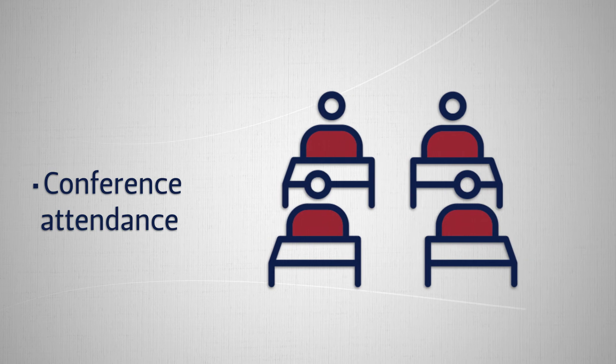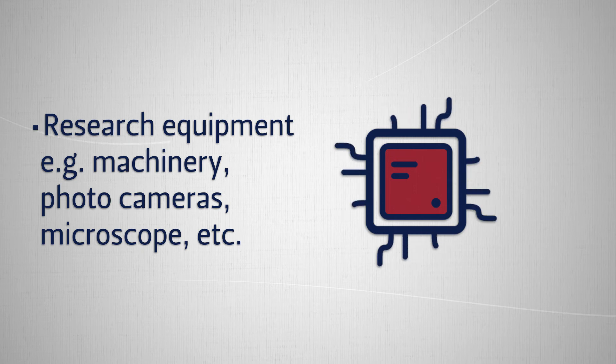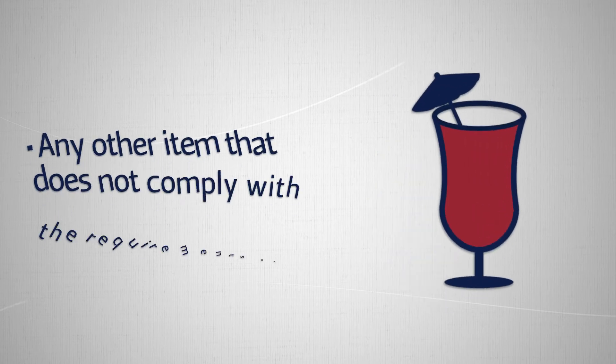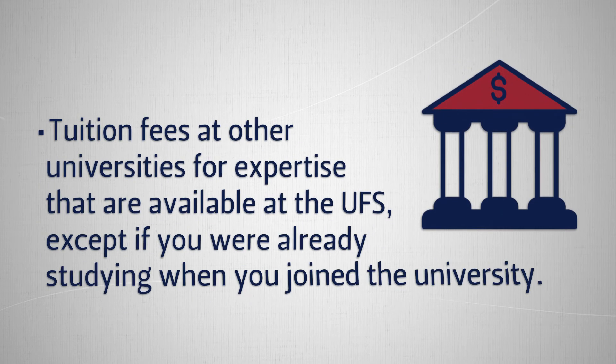Non-fundable items include conference attendance, research equipment such as machinery, photo cameras, microscopes and so forth, incentives for research participants, and any other item that does not comply with the requirements of the grant.